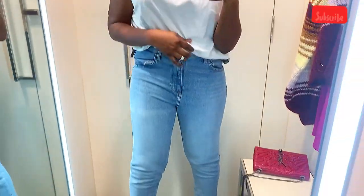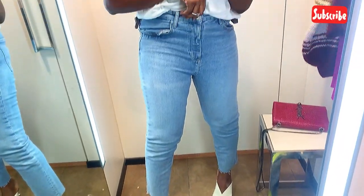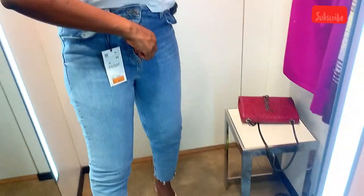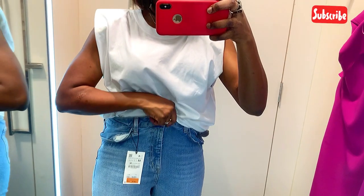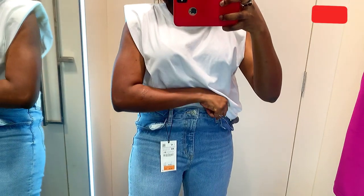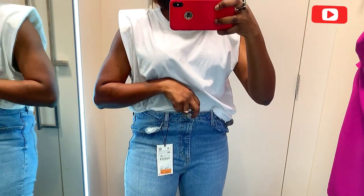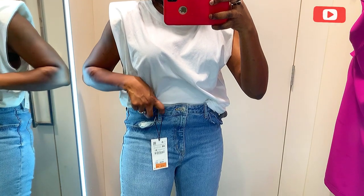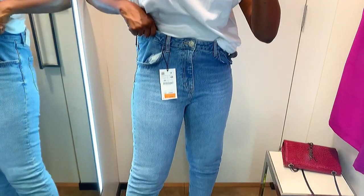The fifth one I tried is quite similar to the fourth one. Let me know which one was your favorite look. Please remember to subscribe, like, comment, and share. Let me know which pair is more your style. Don't forget to check me out on Instagram at Semi Fab Girl — stay safe, love you all, bye!